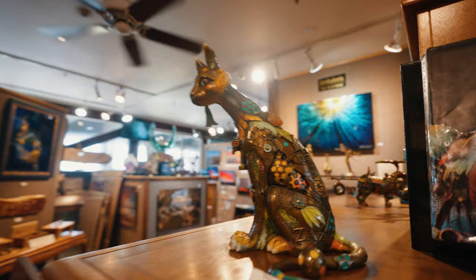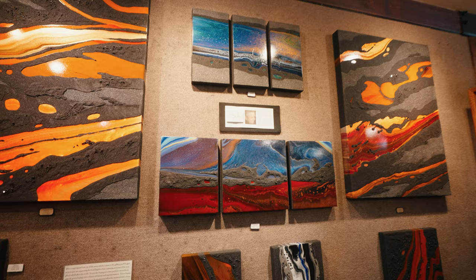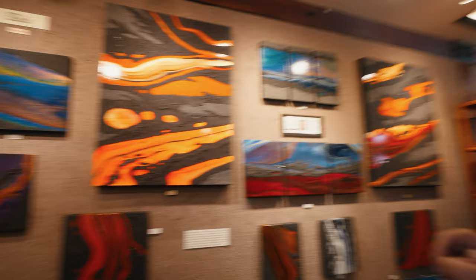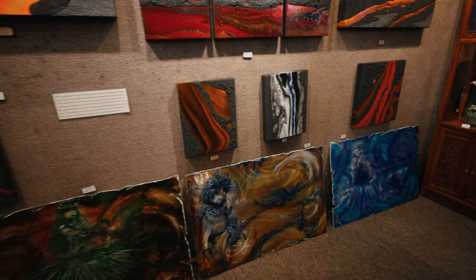Moving right along behind us we have Christopher Bella — a good friend of mine who uses another patented process with his abstracts. These are to show water and lava, so you can see the colors accommodate which one he's revealing. And then over here on the bottom we have some Sigmund Aberin — this is ground metal painting, and he is just incredible.